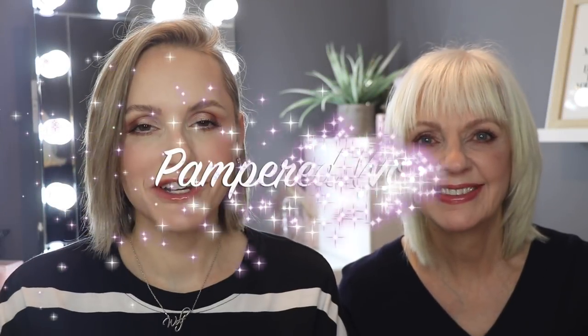Hi everybody, it's Gemma and Jan. Welcome back to Pampered Wolf. As promised, we are going to be letting you into a little secret and that is my mum's holy grail SPF.